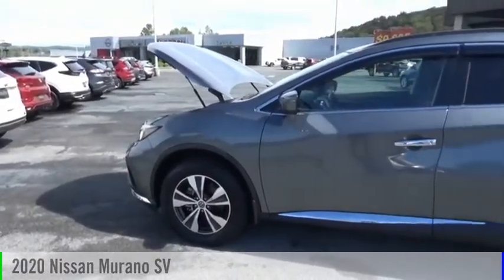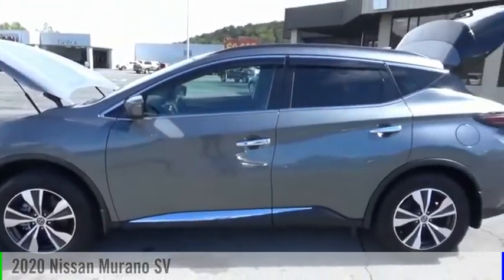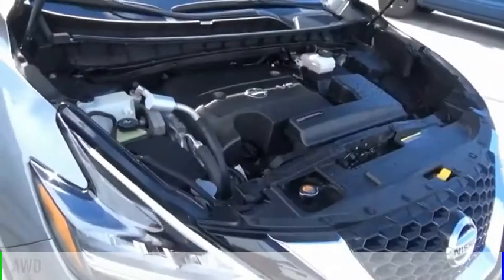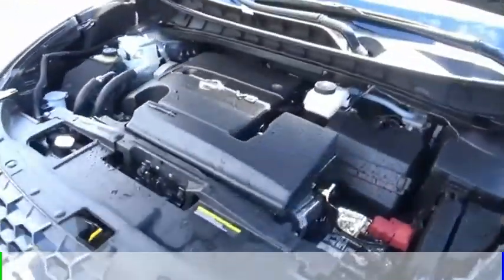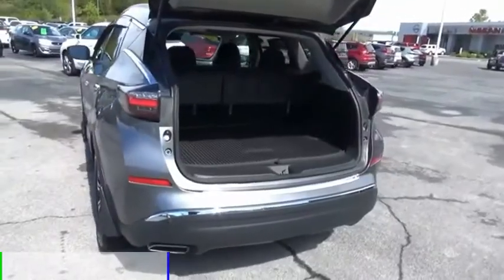Come test drive the 2020 Murano. This vehicle is powered by an all-wheel drive, six-cylinder, 3.5 liter engine, and comes with a continuously variable transmission.